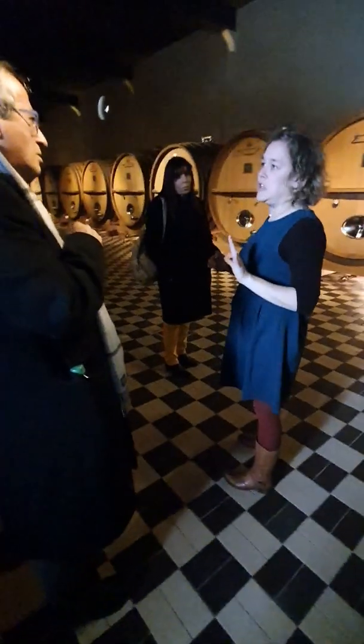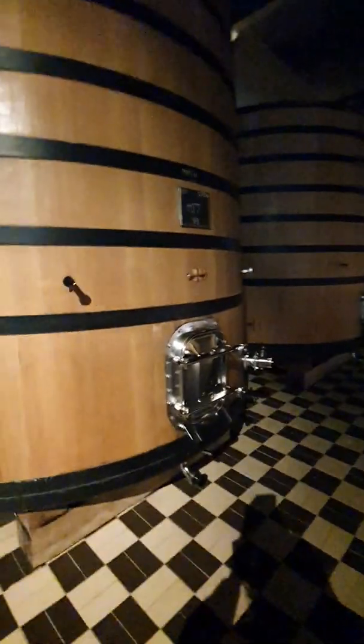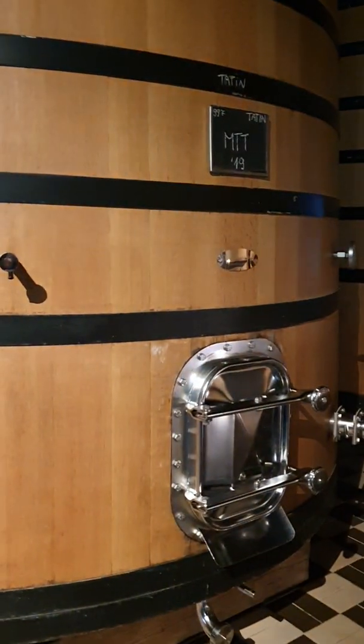Although at least partially, sometimes not 100%, but partially. This is Montée de Tonnerre — this is one you tasted in 2018. Yeah, Montée de Tonnerre.